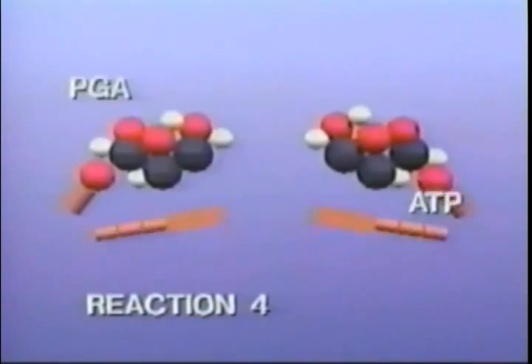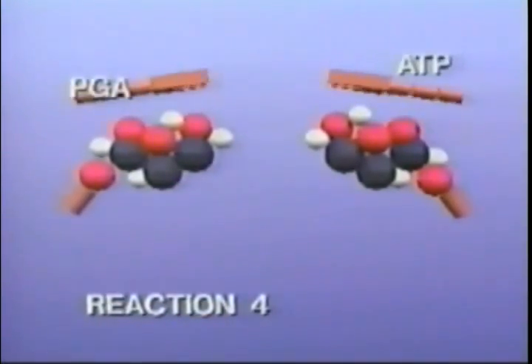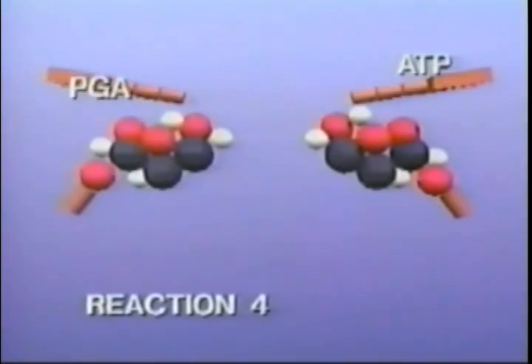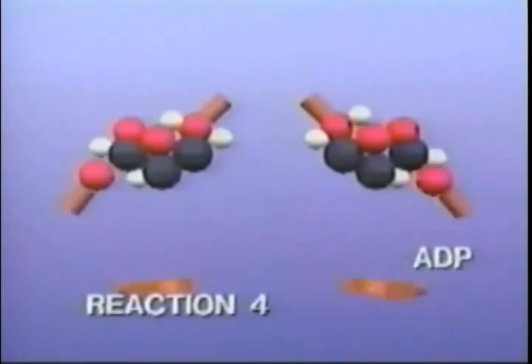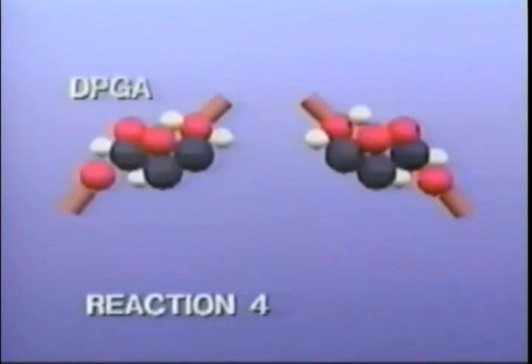In reaction four, ATP molecules once again enter the cycle. Each molecule gives up its third phosphate group to a molecule of PGA. Each molecule of PGA, having gained the phosphate, becomes the compound D-PGA, or diphosphoglyceric acid.